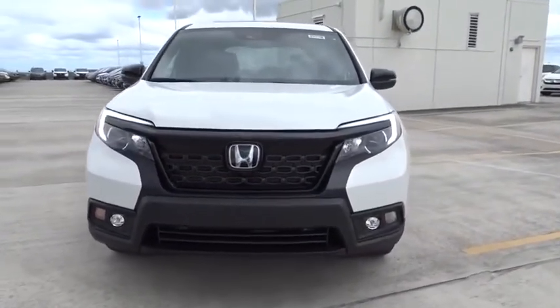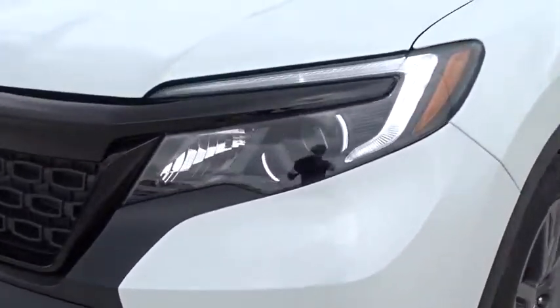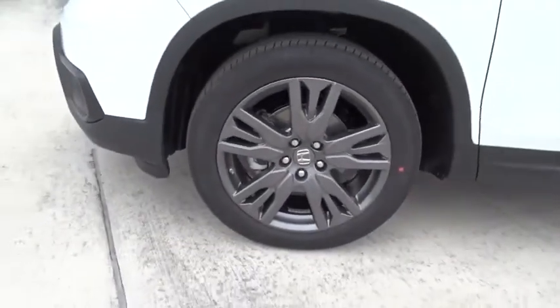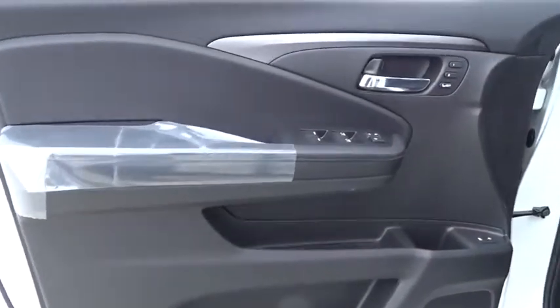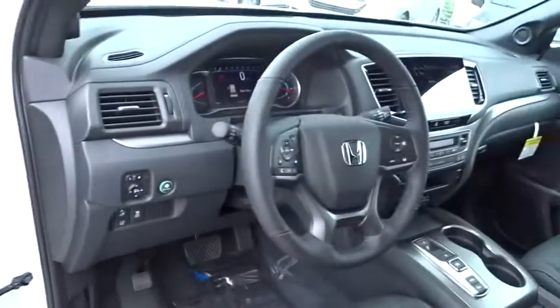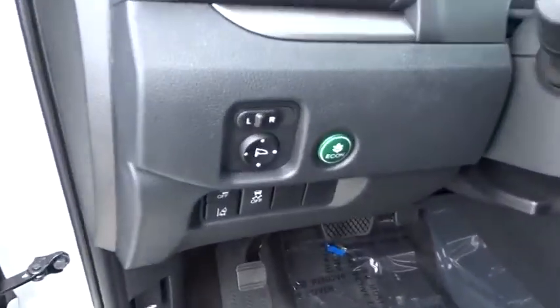Here are some of this vehicle's great options: traction control, remote engine start, Bluetooth, automatic transmission, front wheel drive, trip computer, remote power door locks, power windows, fog lamps, heated driver seat, daytime running lights, airbags.